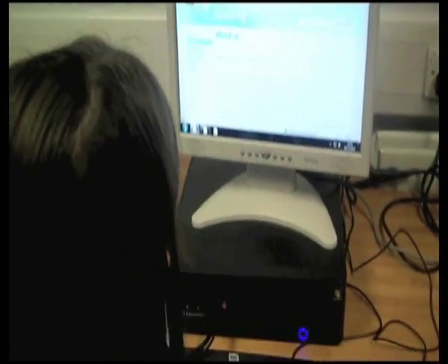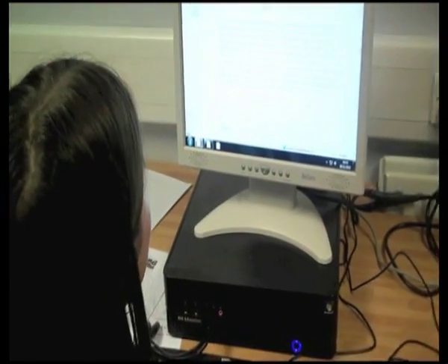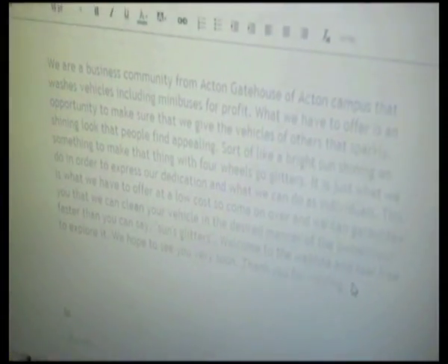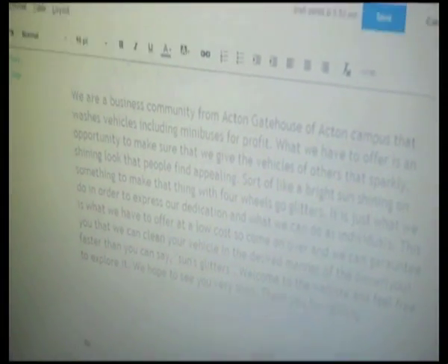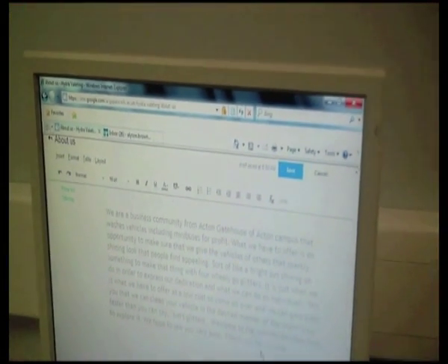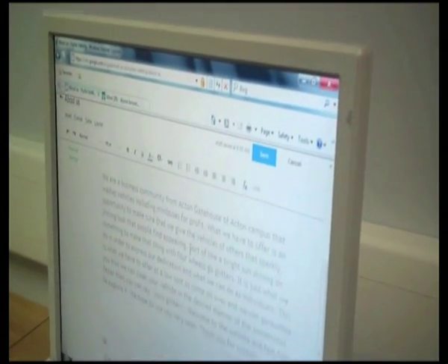Alison, what part of the website are you working on? I'm working on the About Us page — what we do and who we are. Would you mind if I just zoom in on that? What kind of stuff have you said? Like where we're from and how we're going to attract customers.